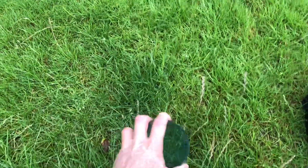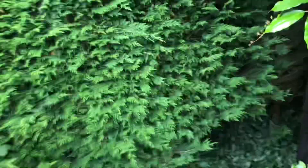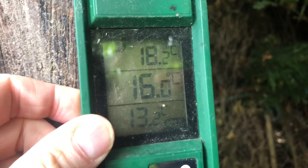We'll go and have a look at the temperatures for the last 24 hours, see how they have been progressing. The maximum was 18.2, minimum 13.2, and it's currently 16.